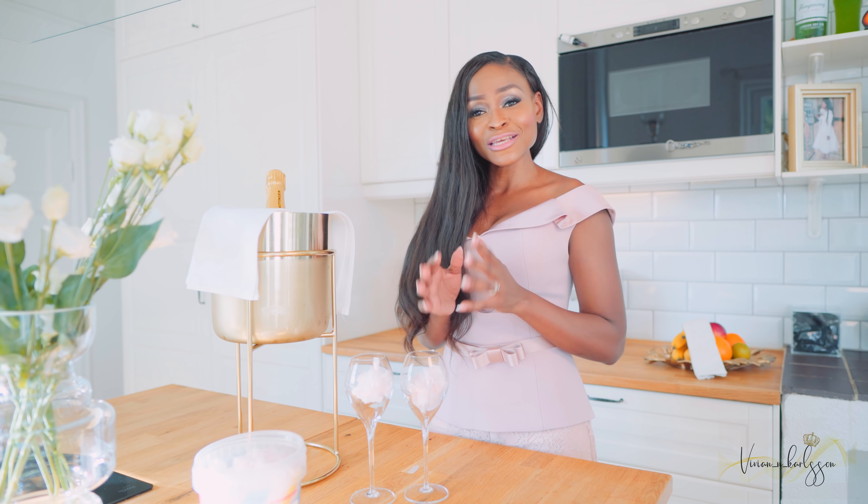Especially with champagne — I like champagne, I like bubbles. Anything to go with bubbles, I love it! And now it's time to open our champagne.